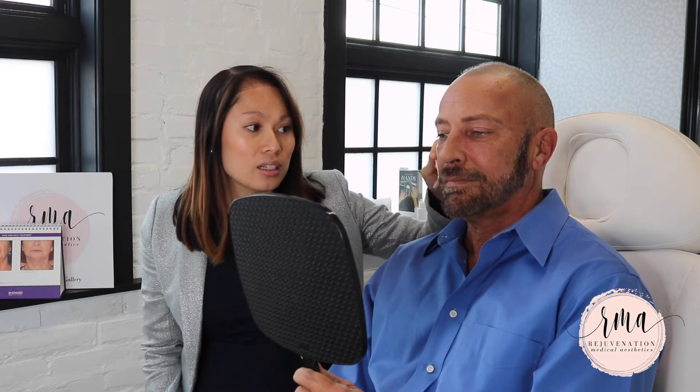We'll move back to the mid face or cheeks. Male patients aren't immune to the signs of aging as well. As you can see in the before pictures, Steve had a good amount of volume loss in his cheeks or malar area as well as his sub-malar area.